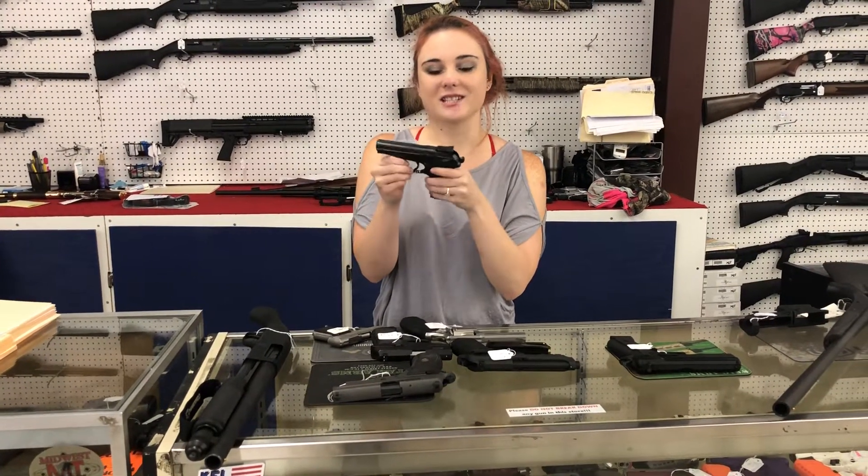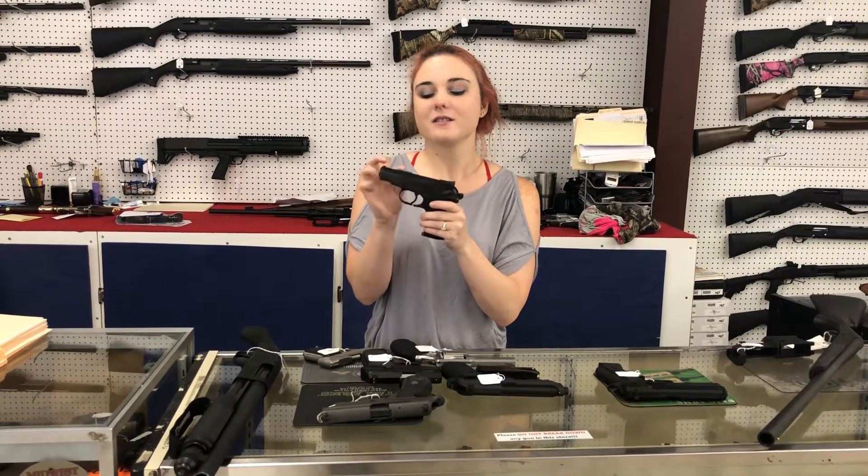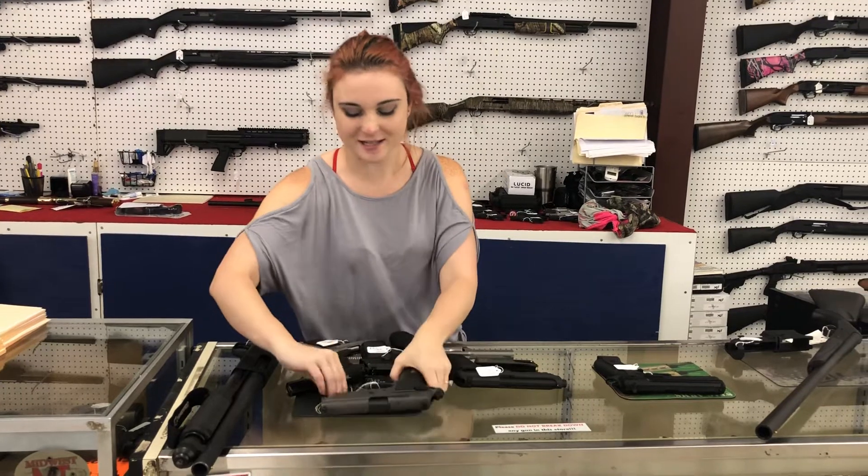Big Bear IZH-70. She's a 380. This gun is absolutely precious — she's made in Russia. 200 plus tax. Y'all come in and look at this one in person. It has a great story to tell.